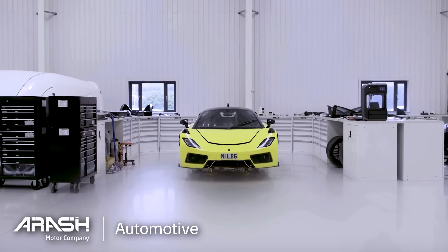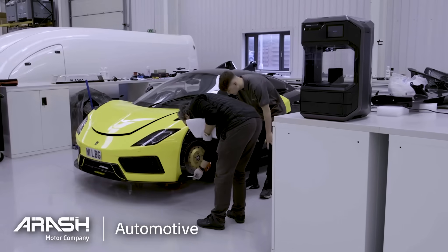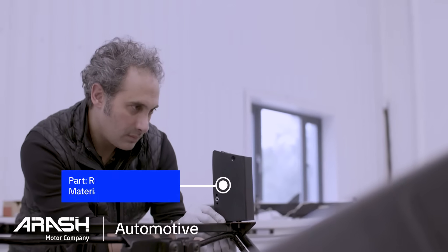Most people think that 3D printing is only used for model or prototype work. We are actually using these production parts in carbon nylon filaments on cars.